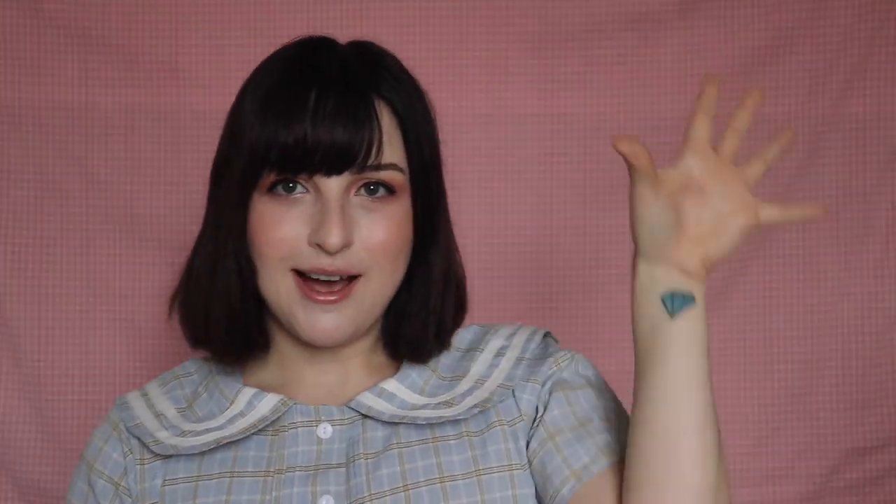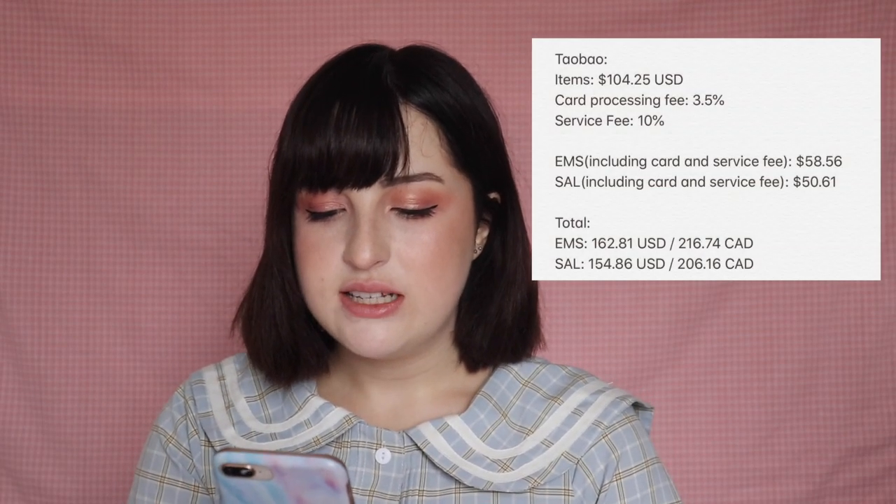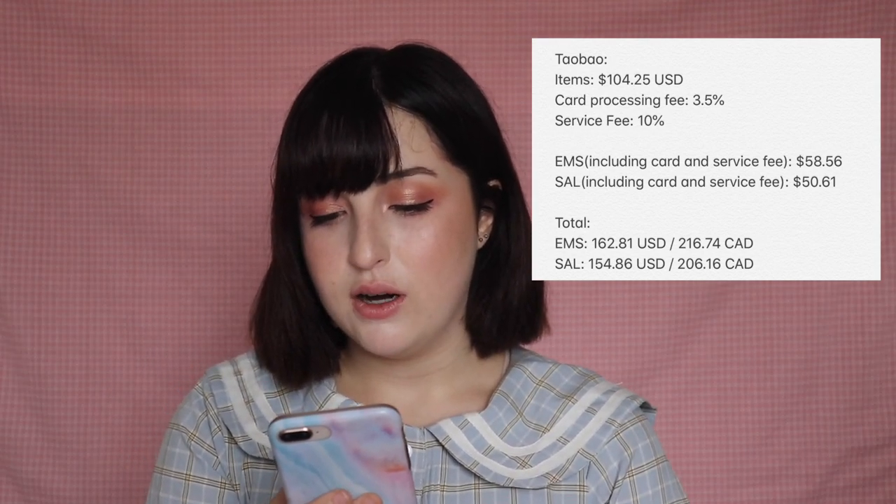There are also card processing fees for using PayPal or your card on their website. My items altogether were $104.25 US, the card processing fee was 3.5%, and the service fee was 10%. There are multiple ways to ship from your agent; the two most affordable and common ones are EMS and SAL. EMS is really fast — I got mine in about 4 or 5 days, which is why I like Taobao if I'm trying to rush-order for a convention. SAL is more like typical shipping, around 15 to 20 days. Ordering via EMS, my total including items, service fee, card fee, and international shipping was $162.81 US and $216.74 Canadian.